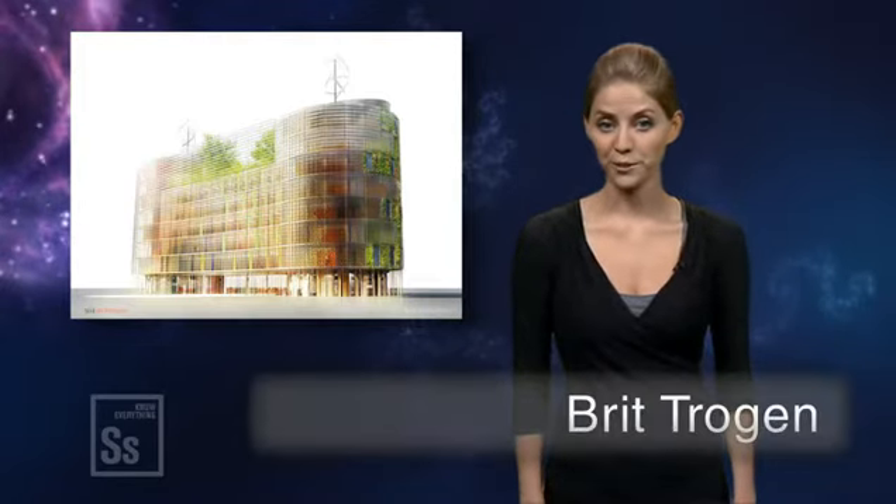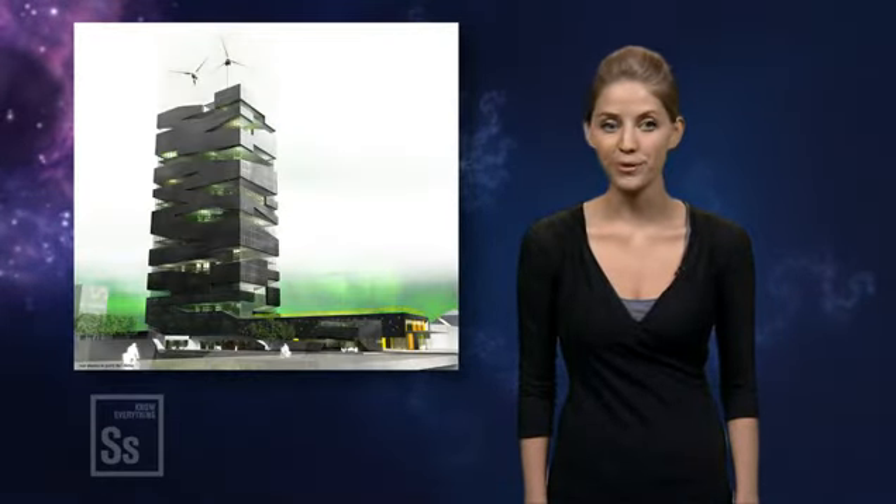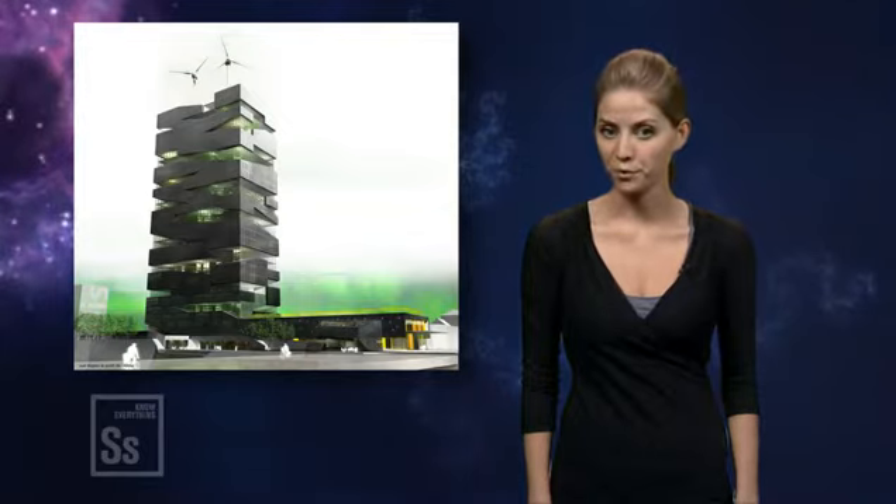Vertical farms, or farm scrapers, are hydroponic, wind or solar powered high-rises that have been converted into multi-layered grow-ups for the year-round production of food crops. They're the best thing to hit the agricultural world since irrigation.